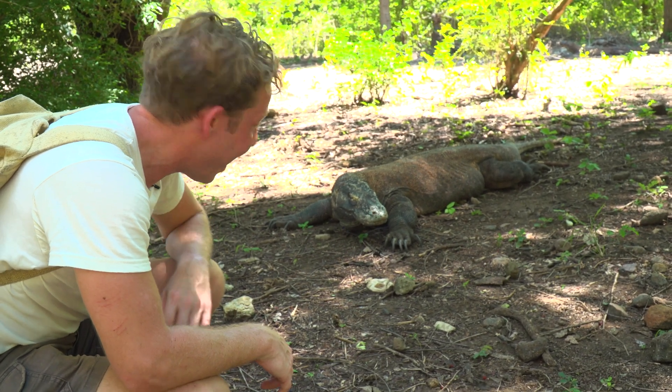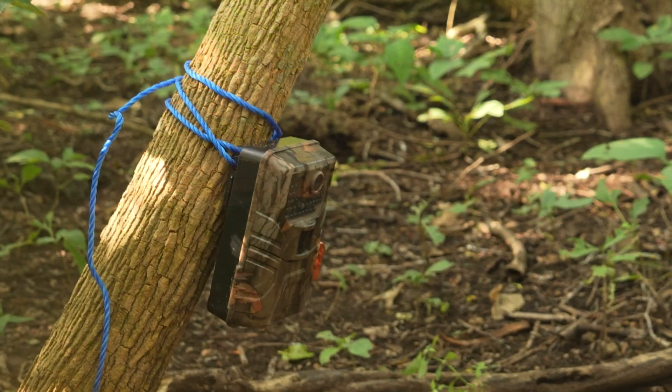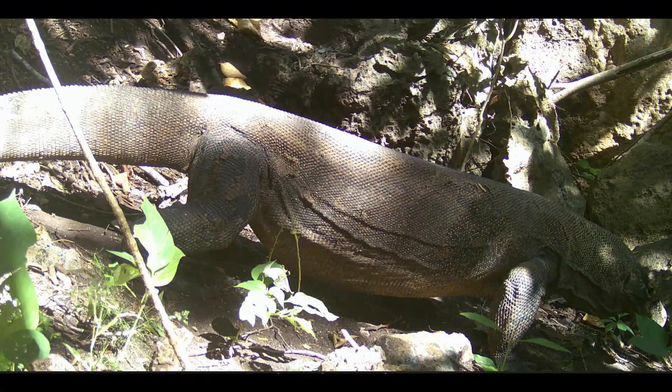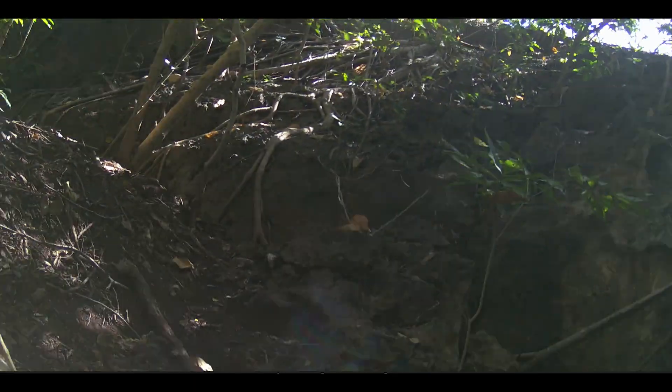Happy hunting to you, Komodo dragons. I went back a week later to retrieve the camera trap from around the cave, and here's some of the footage. Let's get out of here. See you next time.